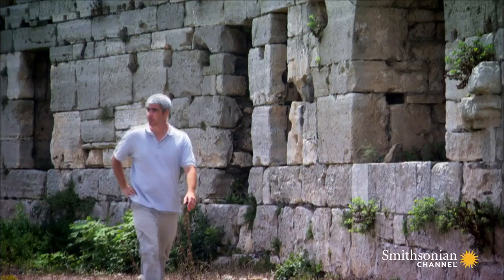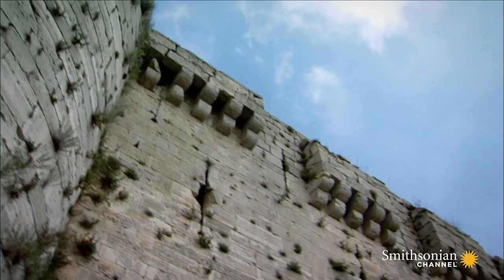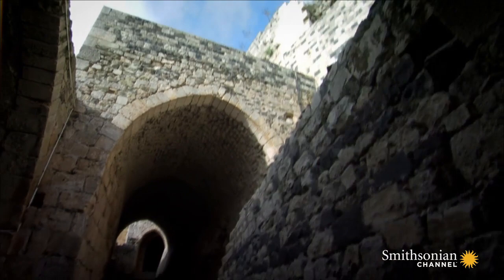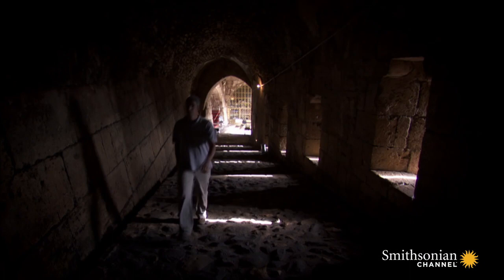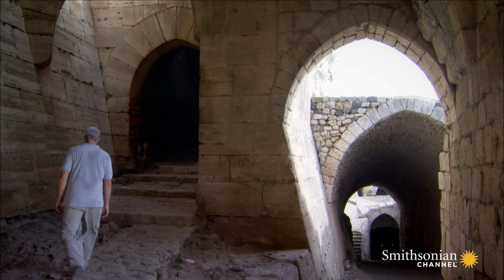Built into the stonework of Crac des Chevaliers is proof of a practical exchange of technology. The castle incorporates traditional Western elements — semi-circular towers and arrow slits — but once inside the gate, these worked in conjunction with a highly effective Eastern device, turning the entrance into a lethal trap. Instead of a straight entrance that could easily be charged by an invading army, this hairpin bend penned the enemy into a narrow killing zone.